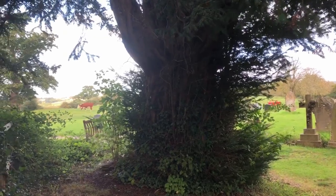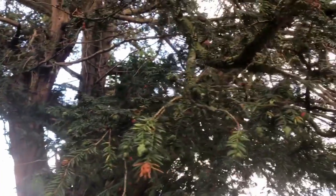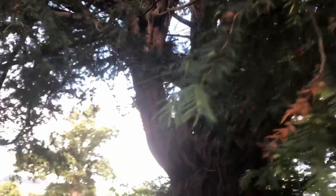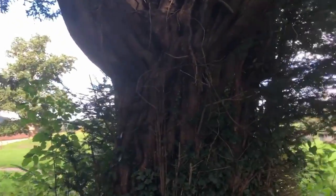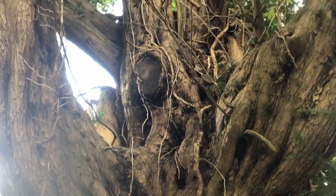Now here's a very traditional thing to find in a churchyard — a lovely yew tree. The characteristic red berries. Very poisonous. And you can see the characteristic twisty shape of the branches.